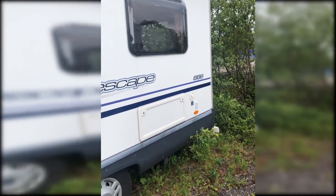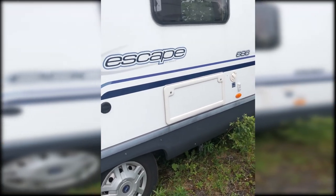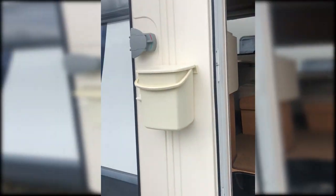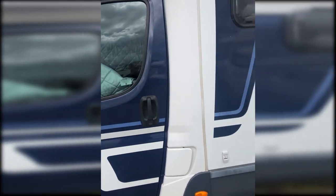Maxi is a 2010 Swift Escape 686. And as you can see, she's a beauty. So let's go inside, take a look.